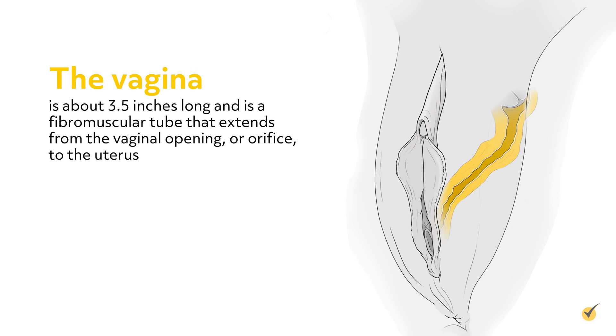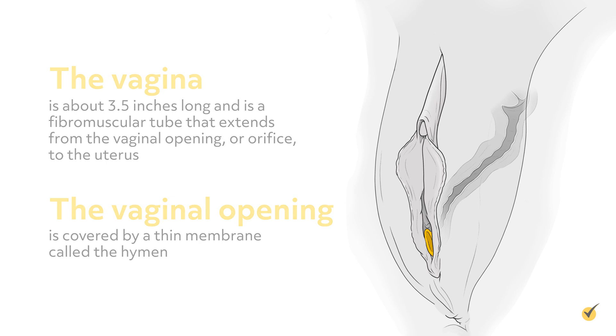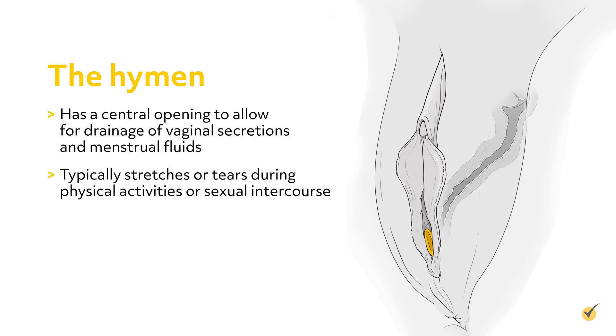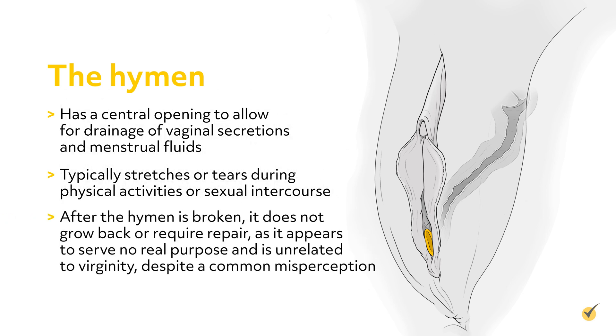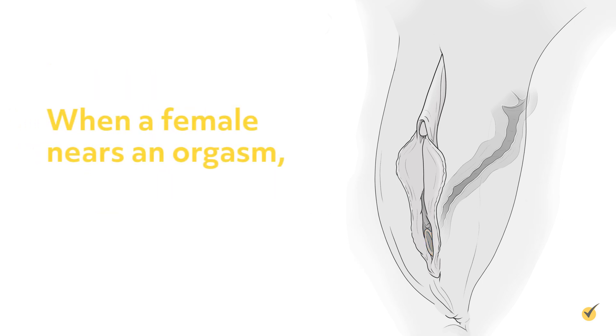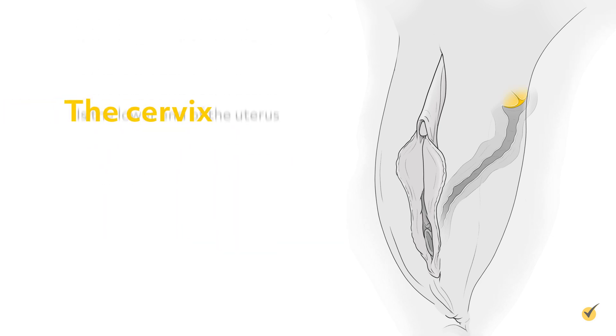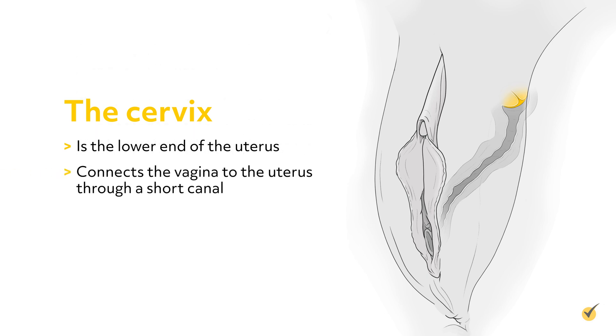The vaginal opening is covered by a thin membrane called the hymen. The hymen has a central opening to allow for drainage of vaginal secretions and menstrual fluids. The hymen typically stretches or tears during physical activities or sexual intercourse. After the hymen is broken, it does not grow back or require repair, as it appears to serve no real purpose and is unrelated to virginity, despite a common misperception. When a female nears an orgasm, the lower third of the vagina becomes engorged with blood and swells, and this increases friction on the penis during intercourse in order to promote ejaculation. The cervix is the lower end of the uterus and connects the vagina to the uterus through a short canal.